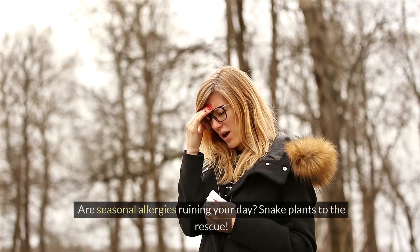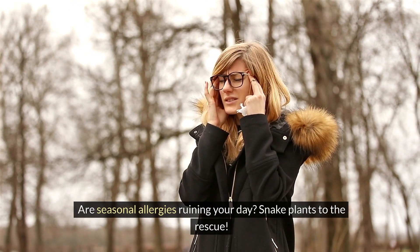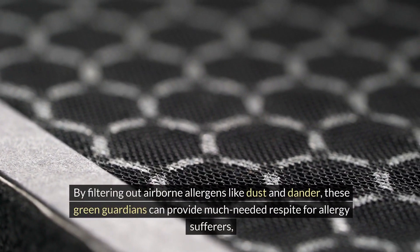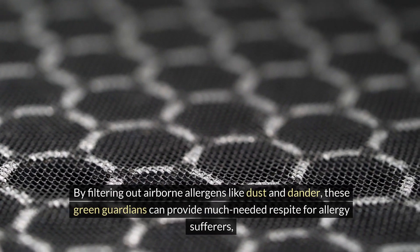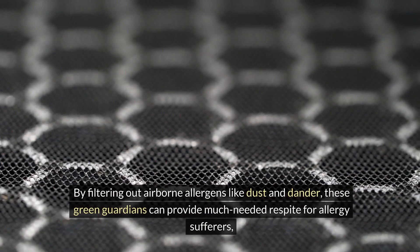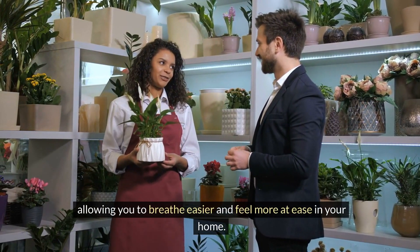5. Allergy relief: Are seasonal allergies ruining your day? Snake plants to the rescue. By filtering out airborne allergens like dust and dander, these green guardians can provide much-needed respite for allergy sufferers, allowing you to breathe easier and feel more at ease in your home.